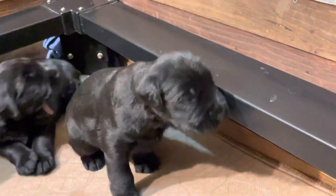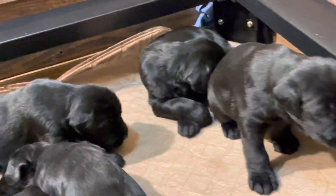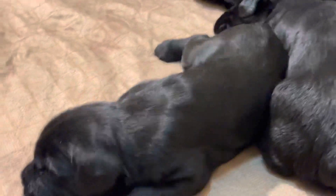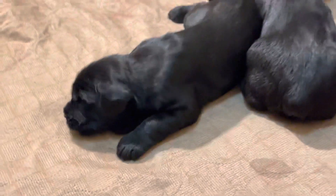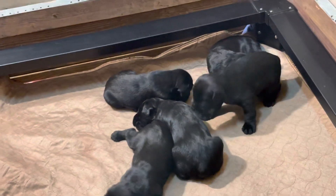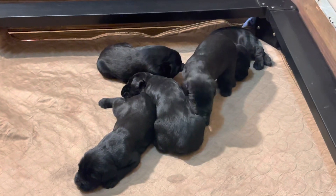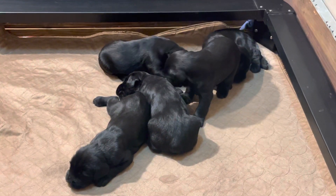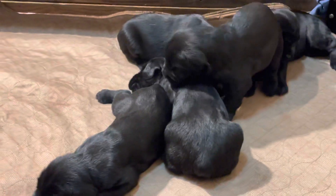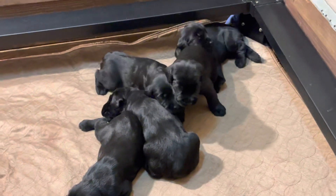So, first video of the L litter Giant Schnauzer puppies — cute, cute, cute! Look at this guy, he's having a dream — he wants to get out there and do something cool. L litter, Lottie by Jack puppies. Hope you guys enjoy a quick peek at these guys.